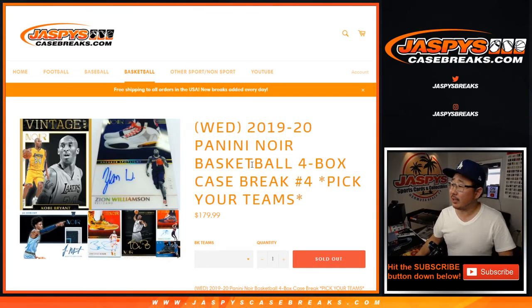Hi everyone, Joe for jazbeescasebreaks.com. Happy Saturday, we're coming at you with 2019 Panini Noir Basketball. Full case, four box, pick your team number four from jazbeescasebreaks.com.